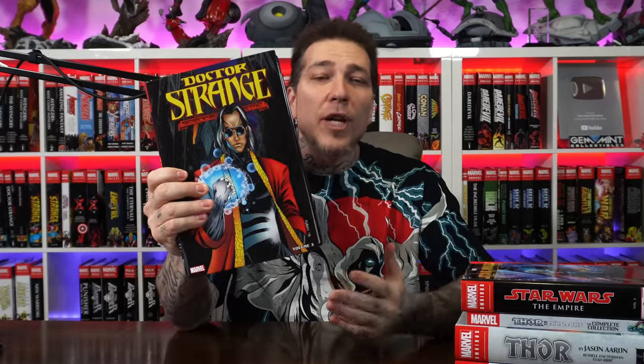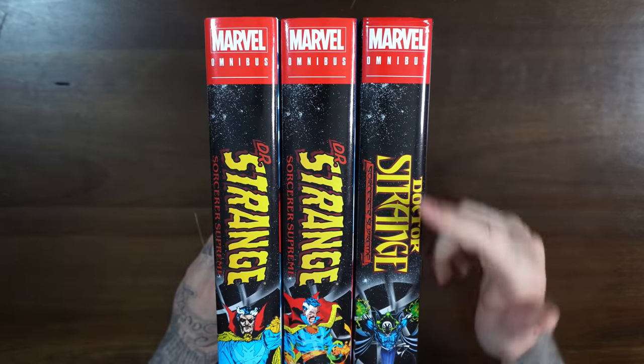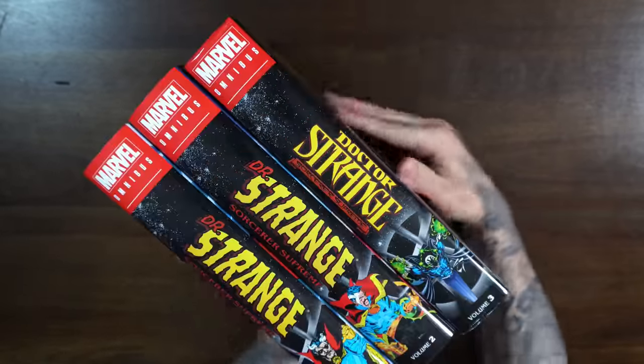Let's jump into the Omnibus and the trade paperback. We have Doctor Strange Sorcerer Supreme Volume 3, finishing off the longest ongoing Doctor Strange series that started in the late 80s and continued through the 90s. Since this is the third volume, I'm showing you Volumes 1, 2, and 3 all together. We've got to do a spine check — it does change a little bit, but it still goes with the entire flow, like it was just meant to do that. Good job on the spines.